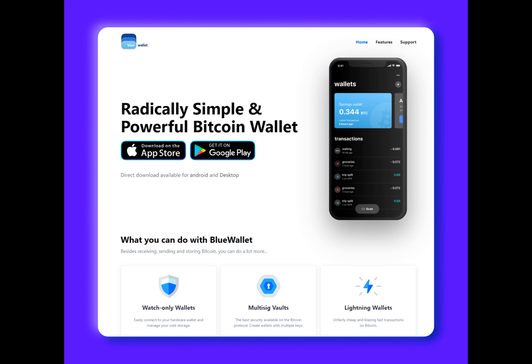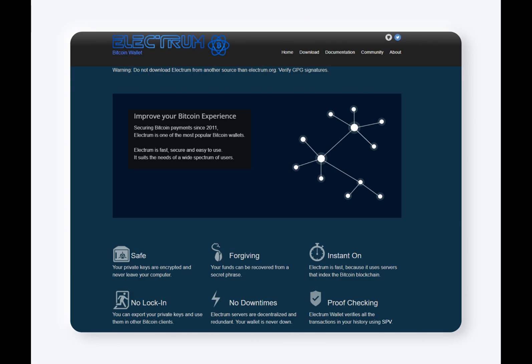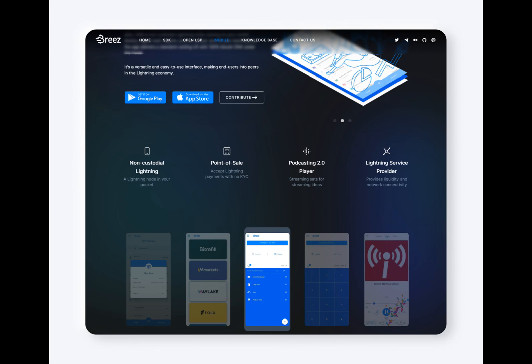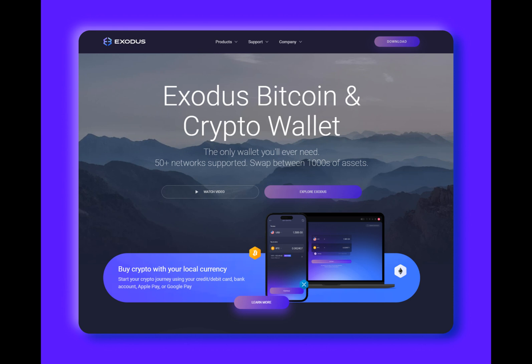Exodus is a popular multi-currency wallet that has earned its spot on our list for its comprehensive features and compatibility with Lightning payments. Available on both mobile and desktop, this all-in-one wallet offers a range of services not commonly seen on other wallets, such as NFT support, swaps, a staking platform, and a fiat on-ramp. However, Lightning payments are only available on the mobile version of Exodus. For its Lightning wallet, Exodus has partnered with Wallet of Satoshi. While this allows for easy fund transfers between the two wallets, there is a 0.3% fee and an additional 5,000 Satoshi fee for withdrawals.